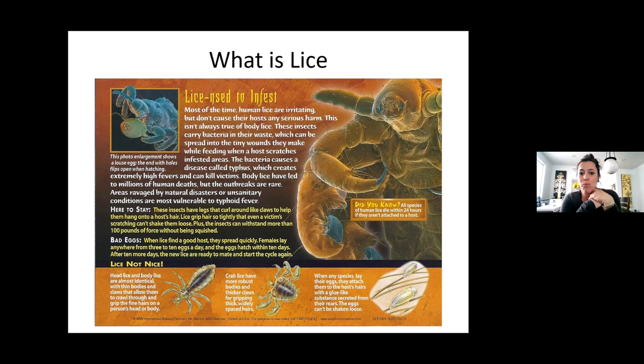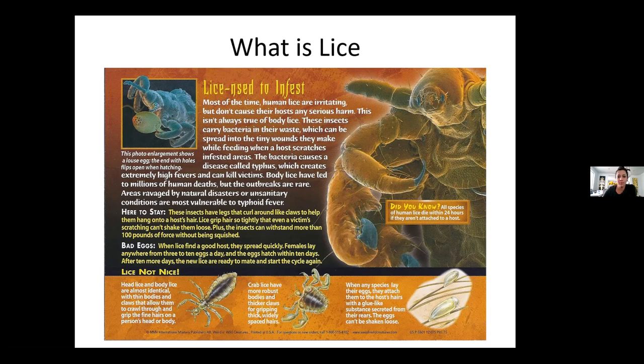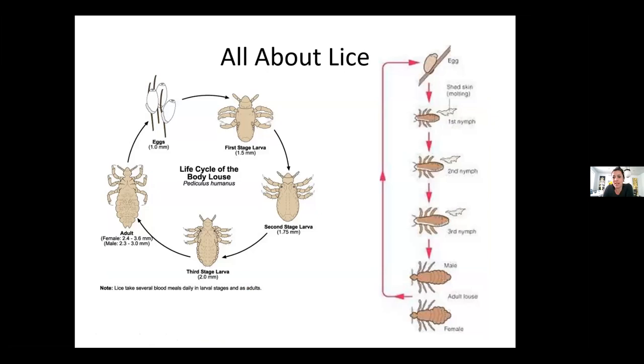Females lay anywhere from three to ten eggs a day and the eggs hatch within ten days. After ten more days the new lice are ready to mate and the cycle starts again. Here is the life cycle — from eggs to larva, second stage larva, third stage, then adult. The different stages of nymph are shown alongside the male and female adults; you likely wouldn't notice the difference between male and female to the naked eye.